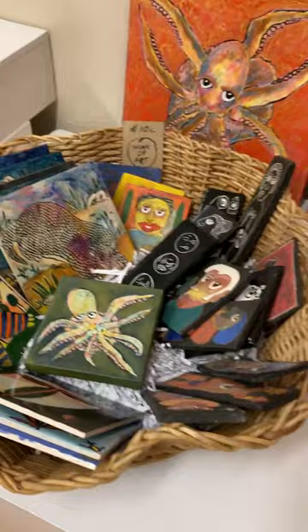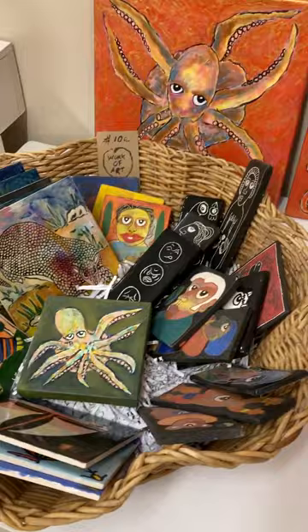And then we just have a whole basket of these tiles. These are sort of all to go — some small paintings and tiles. Anybody can pick anything up out of this basket for $10 a piece.